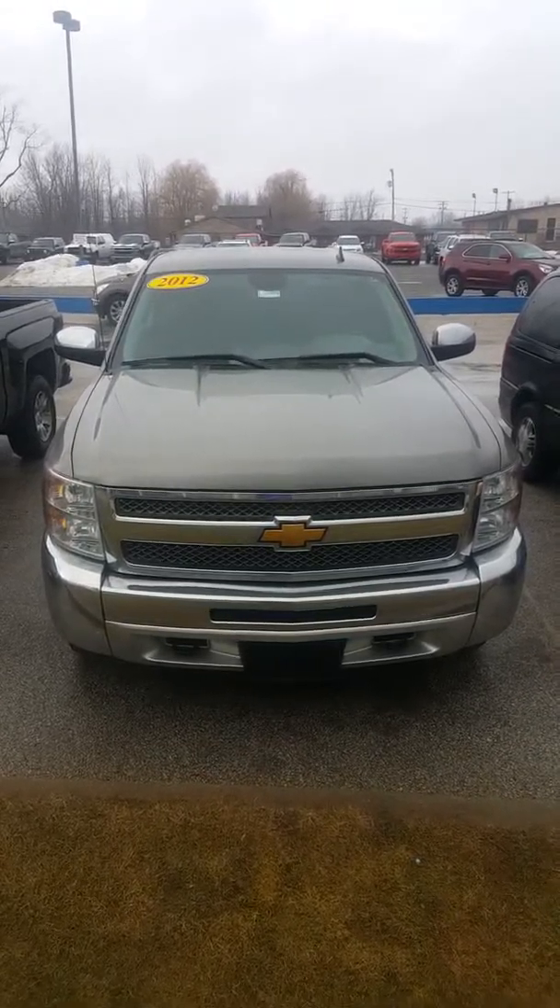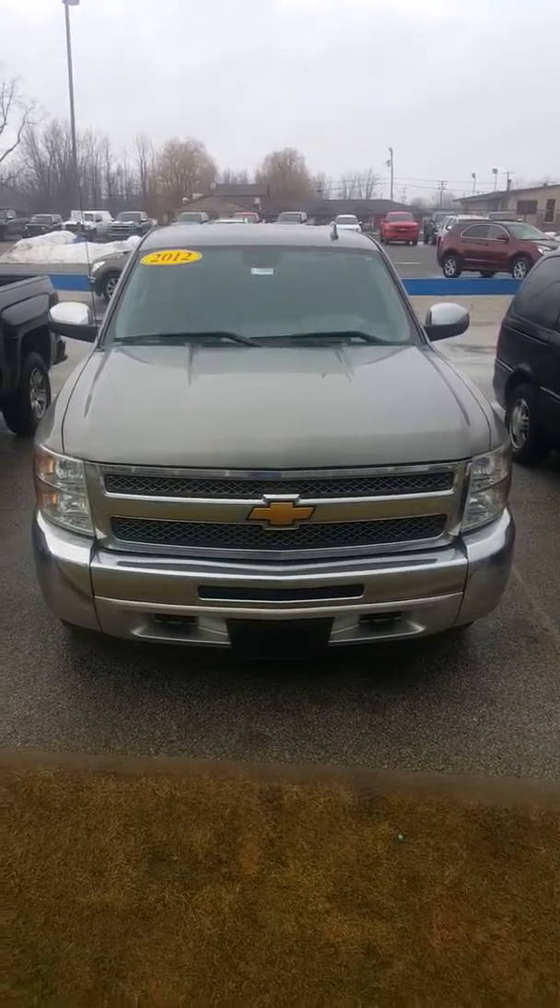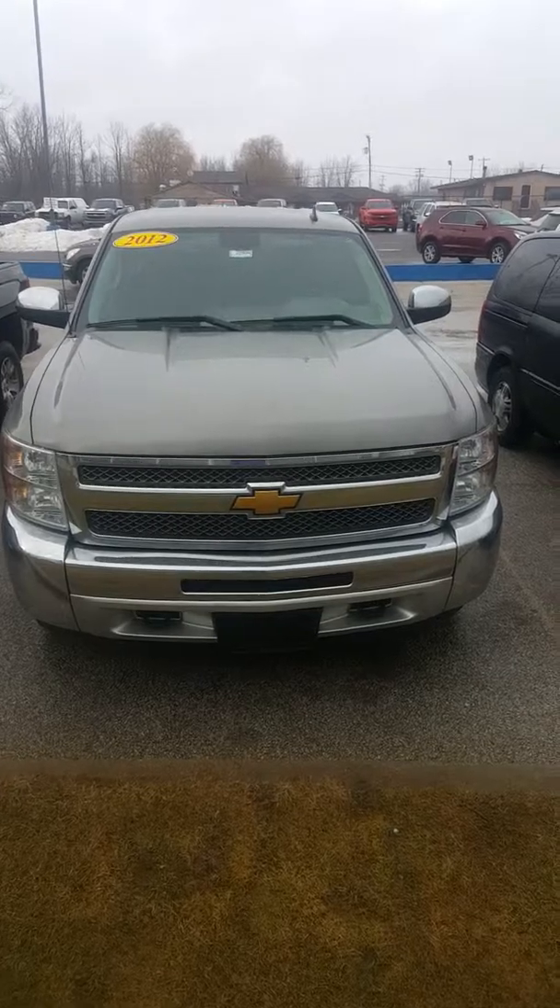Hey, this is Casey Robbins at Schaefer Chevrolet here in Pinconning, Michigan. Today I'm going to be showing you the 2012 Chevy Silverado LS Cheyenne Edition.